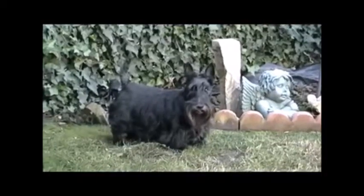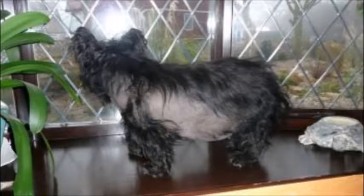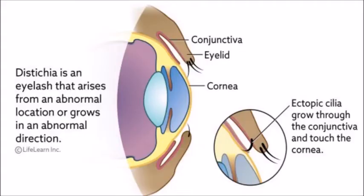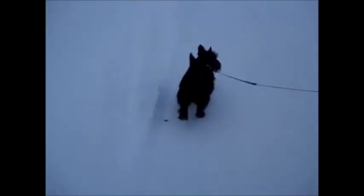Scottish Terriers have a life expectancy of 11 to 13 years. Two genetic disorders seen commonly in the breed are von Willebrand disease and cranial mandibular osteopathy. Other common ailments can be kneecap dislocation, some eye-related disorders, skin conditions, and cancer. Scotty cramp is a breed-specific issue caused by hormonal imbalance that keeps the dog from walking properly.